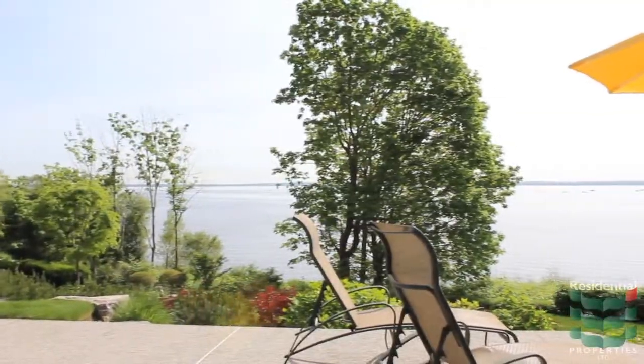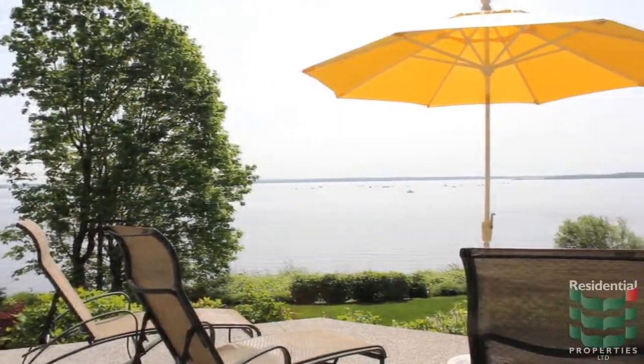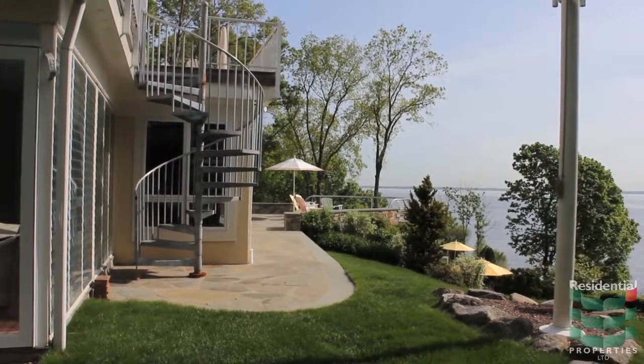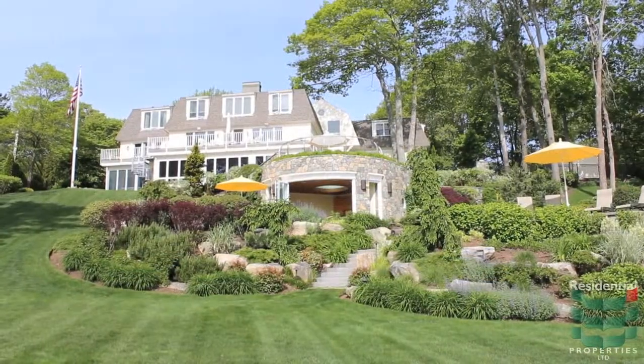Enjoy incredible sunrises and breathtaking 180-degree views of Narragansett Bay from this European-inspired estate in Warwick Neck. This custom-built home provides an outstanding venue for indoor and outdoor entertaining in a lavish resort-style setting.